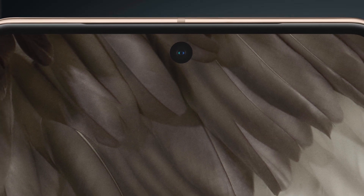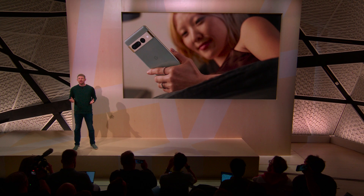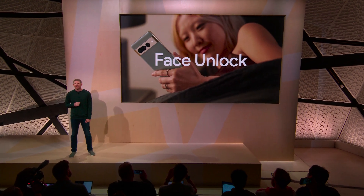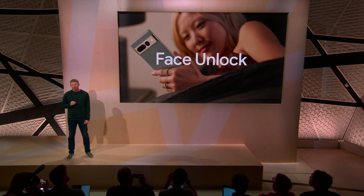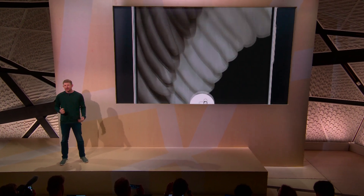And the front camera has another role to play. Pixel 7 and Pixel 7 Pro's front camera uses our advanced machine learning models for face recognition to power face unlock. So you have the faster, more secure under-display fingerprint reader, and now you also have the convenience of unlocking your phone with a glance.